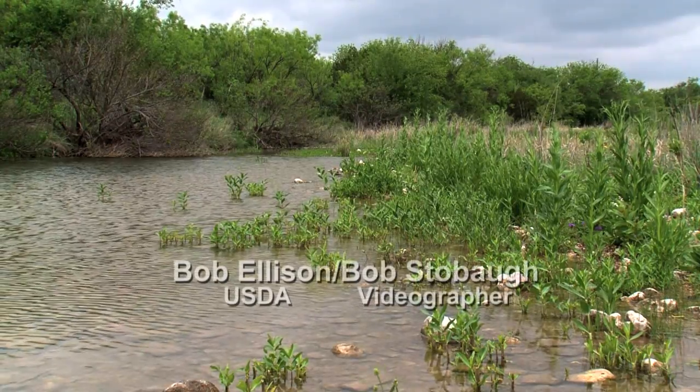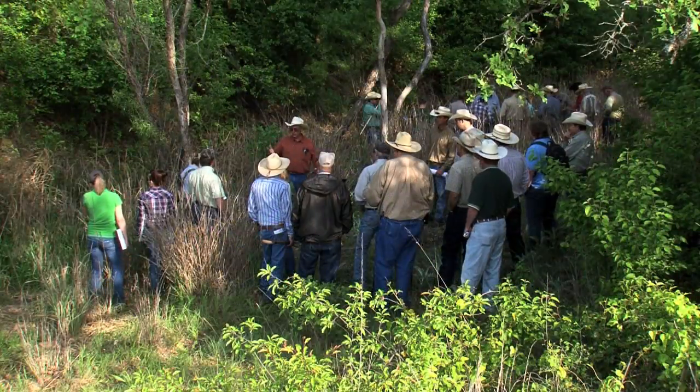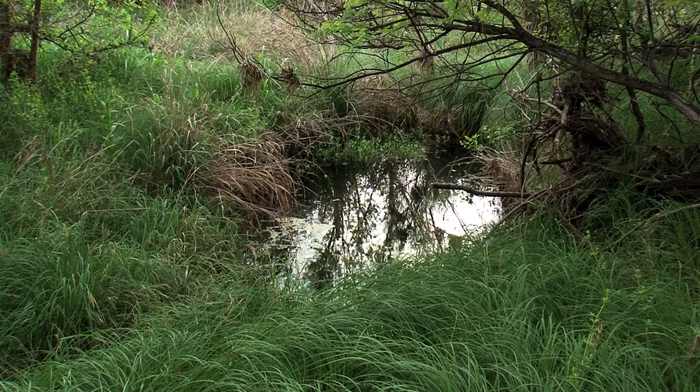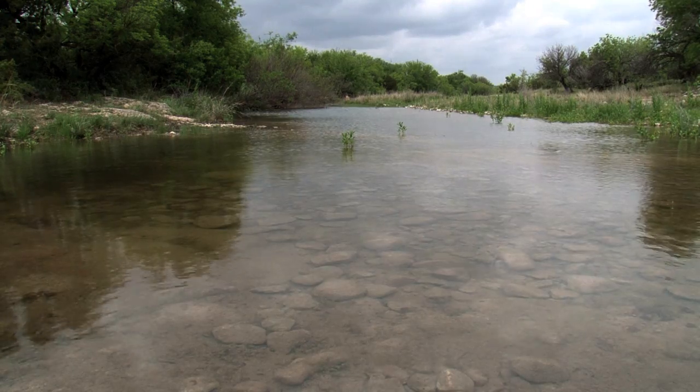Preserving vegetation near creeks on ranches was the goal of a U.S. Department of Agriculture Natural Resources Conservation Service workshop in Central West Texas. Ranchers were getting advice on how to keep riparian areas healthy. A riparian area is easy to spot because it's the green band between the drier uplands and the water in the creek itself, so that green band on either side of the creek is the riparian area.